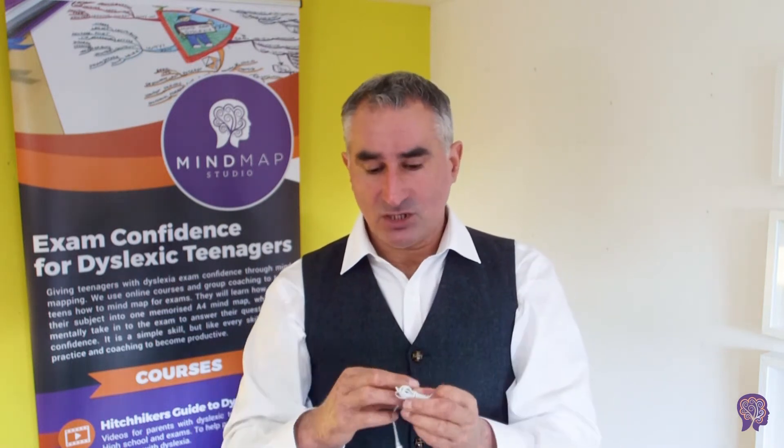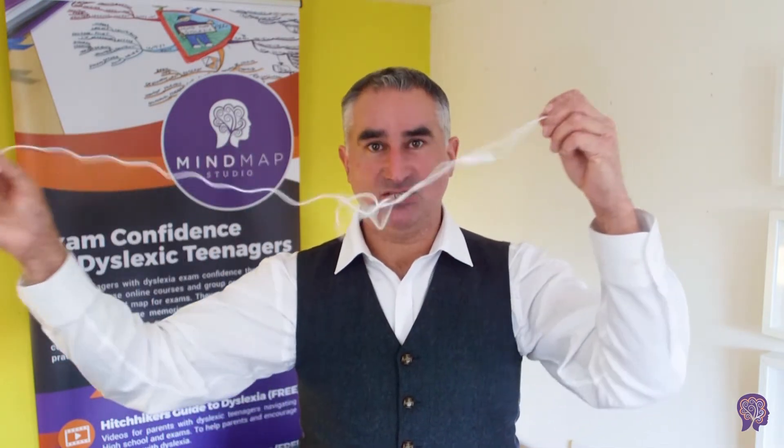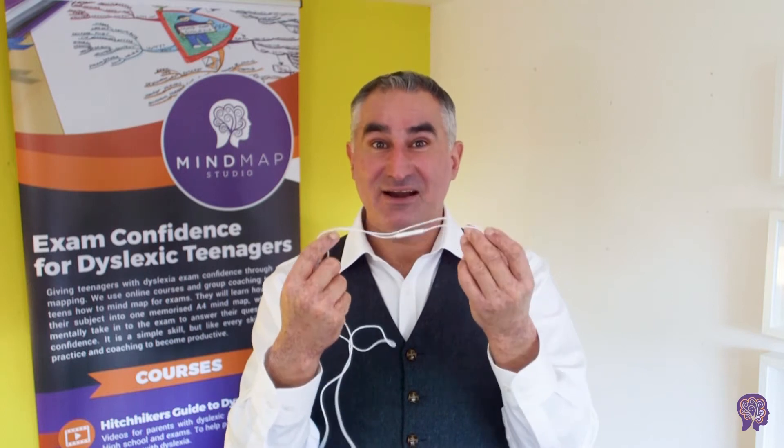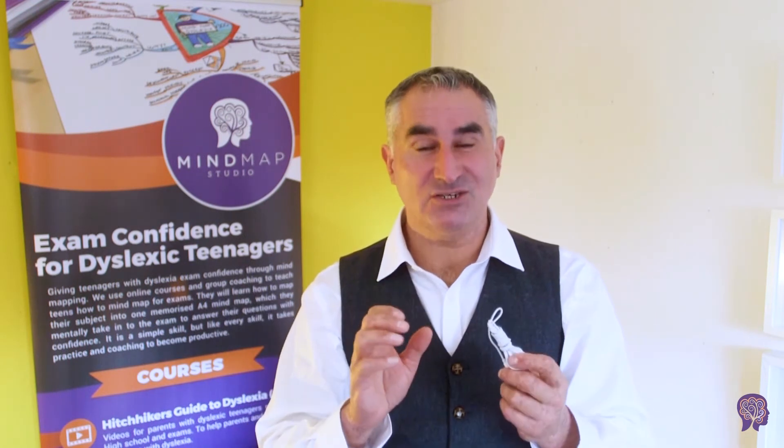So that whenever you need them, you can go, yes, I'll get out my mind map. You've got your mind map and you quick release your thoughts. That's what I'm trying to teach you with mind mapping. These headphones are a visual example of what it's like to learn a skill. Learning a skill takes time and practice. The quick release headphone trick is a little skill that can have a big difference, and mind mapping is also a little skill that can have a big difference.